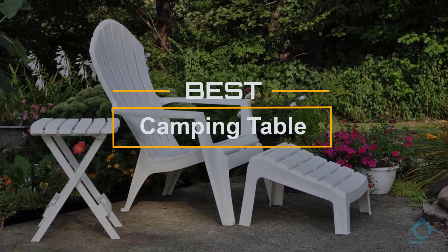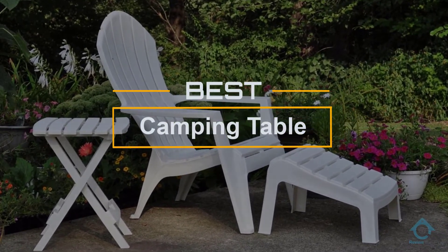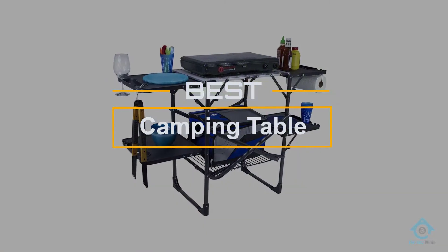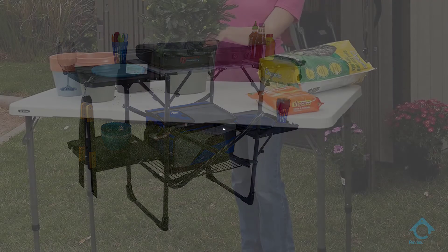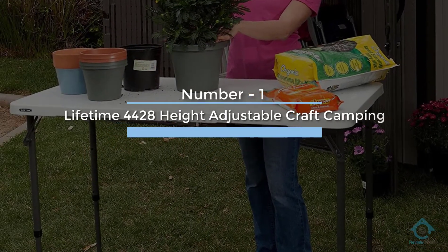If you are looking for the best camping table, here is a collection you have got to see. At any time you can click the circle for more info and real-time deals.